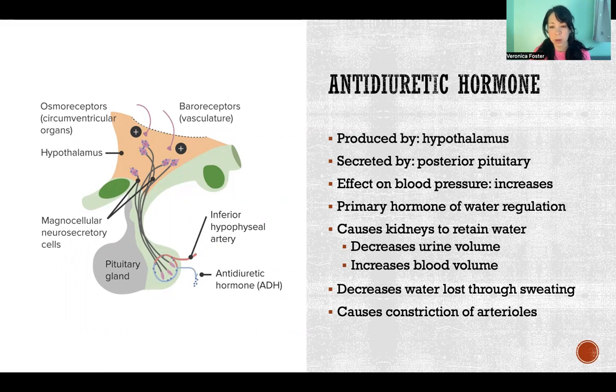It affects blood pressure by increasing it. Its main job is to cause the body to retain and preserve its water, acting on the kidneys to tell them to retain water. If somebody doesn't have antidiuretic hormone, they would produce large quantities of dilute urine that would ultimately be fatal for a prolonged period — you would urinate away all of your water supply.